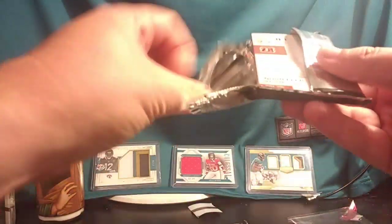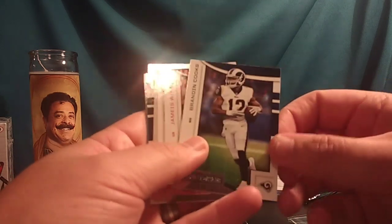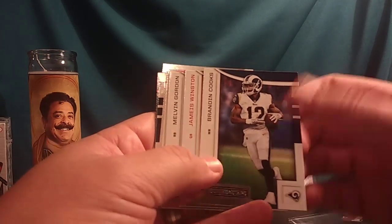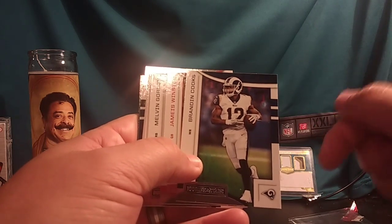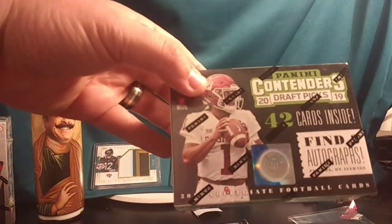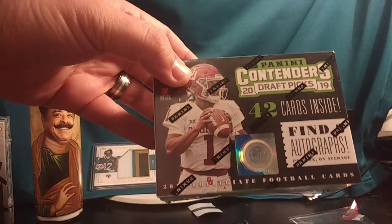Thanks for staying with me — for spending your Tuesday evening with me. I'm going to be posting another box break, most likely next Wednesday or Thursday night. That break will include Prism, Leaf, Score, and I'm also going to include a box of Panini Contenders — 42 cards inside, average of two autographs per box. Keep an eye out for that. Teams should be up tomorrow.